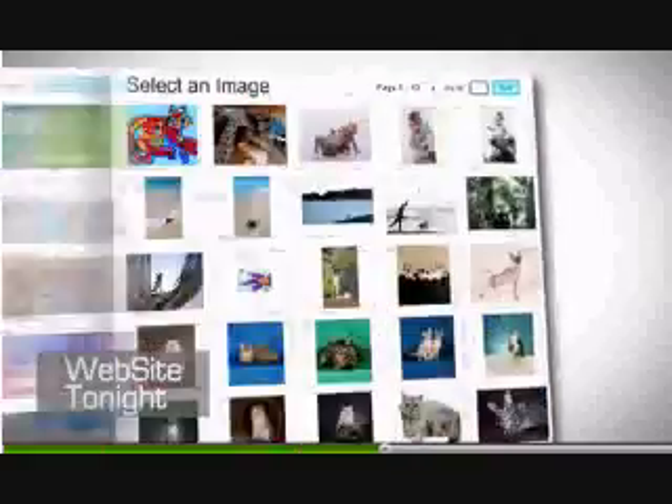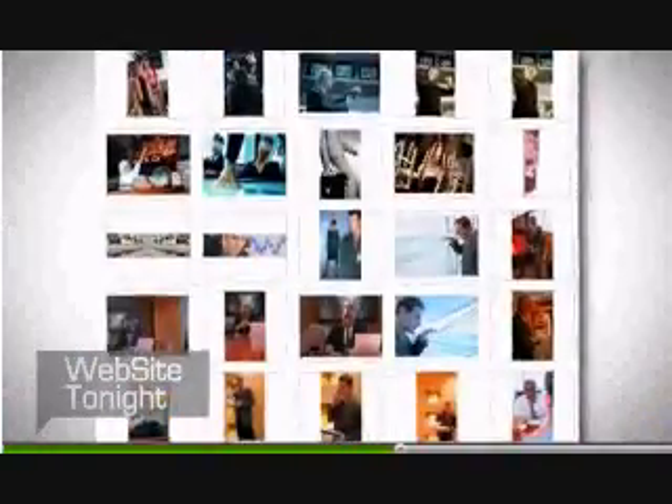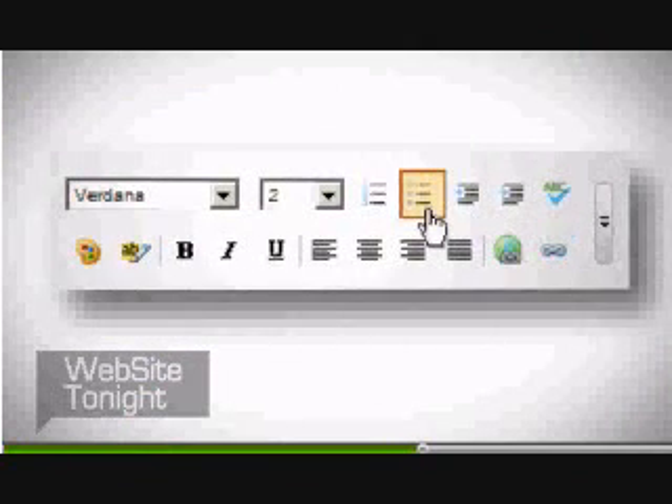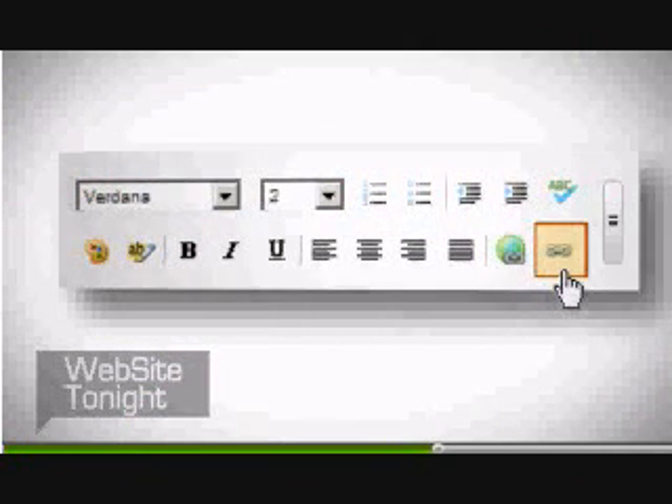Choose from 8,000 professional quality images or upload your own. Organize and format your content with bullets, numbering, hyperlinks, or even add or edit your own HTML.